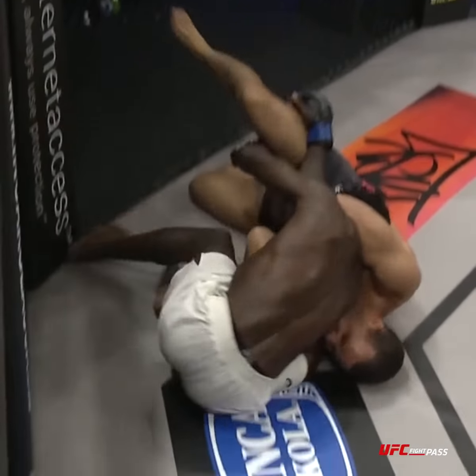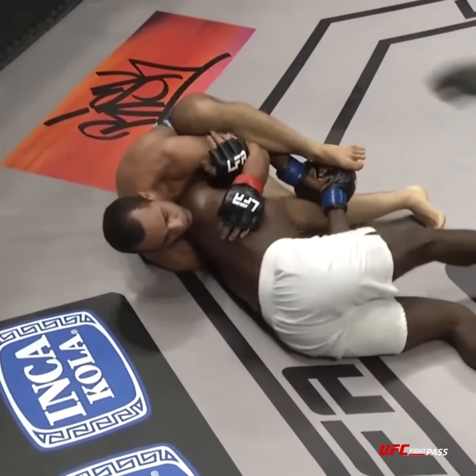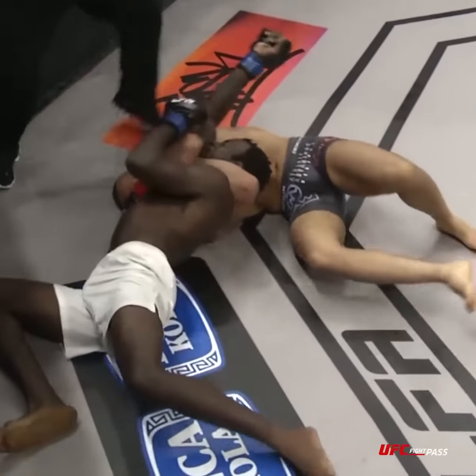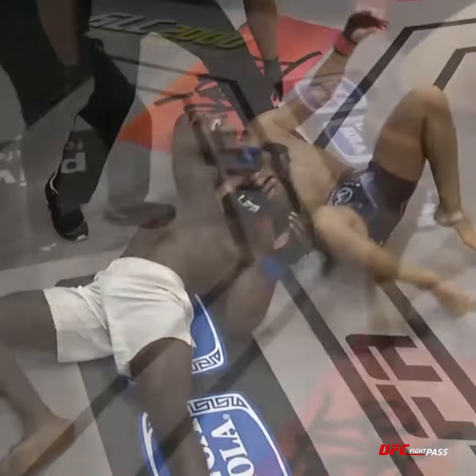Here he is — he locks up the anaconda, goes to what we call a gator roll to get his head underneath. Now he's going to walk his hips towards Lewis's. He isolates the arm with his legs and ultimately gets his chest and his head on top of that choke and squeezes tight. There's nowhere for Lewis to go, and ultimately it resulted in him tapping out.